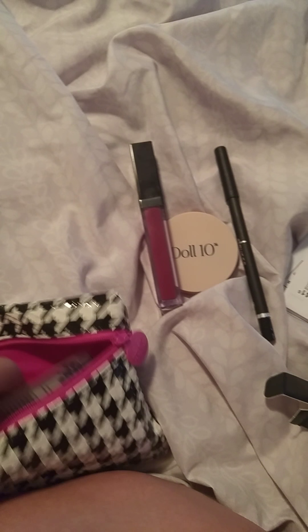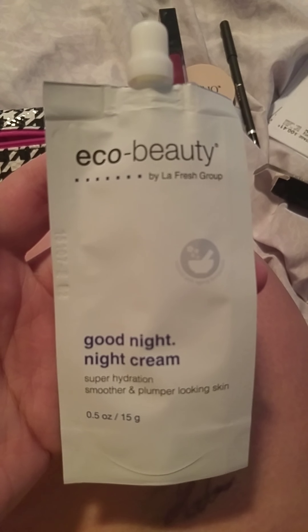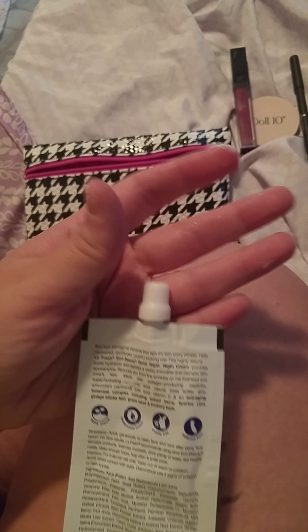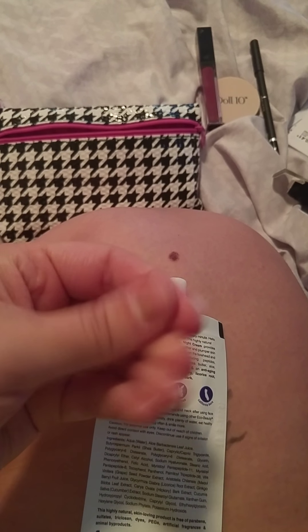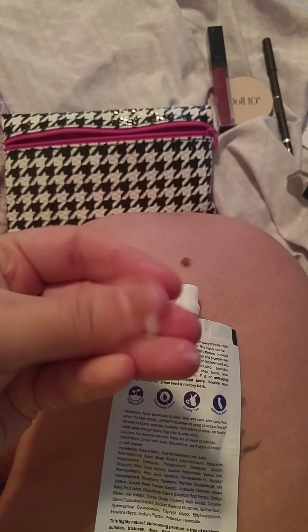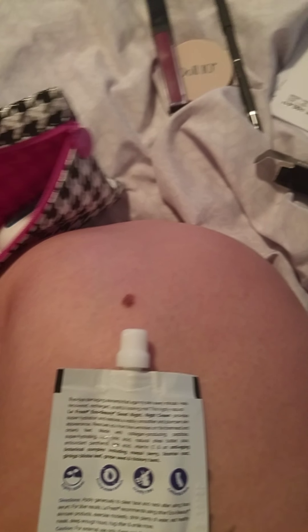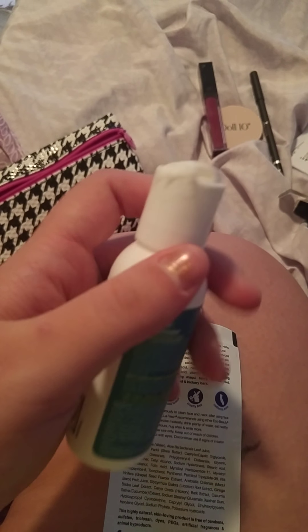So we have three things so far. What's this? This is Eco Beauty Goodnight Cream. Oh my god, it's all squished out! Oh my god it smells good. Oh no, it's all squished in the bag. Wait, it's not that one - it was the leave-in conditioner!